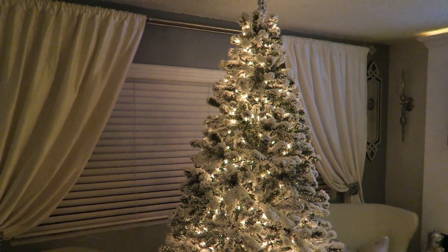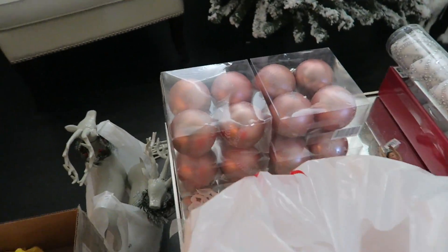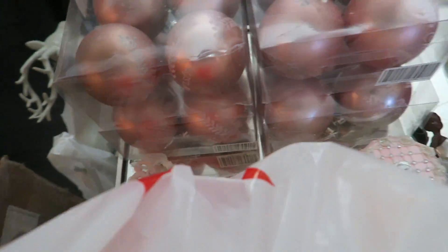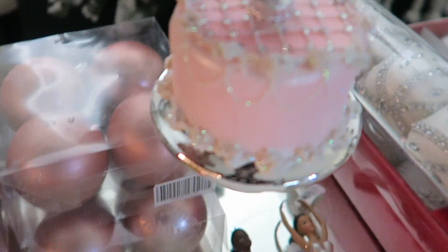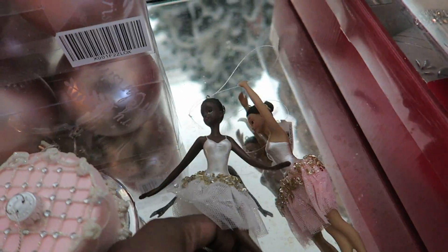But I put them on. It took forever. Moving right along to the ornaments, I decided to go with a blush pink theme this year. First stop, Macy's. I picked up this beautiful, decadent, sparkly cake along with these dazzling ballerinas.